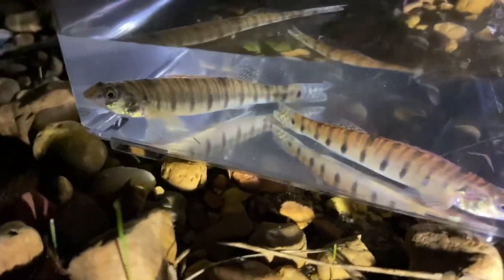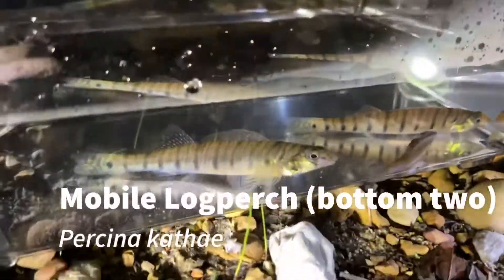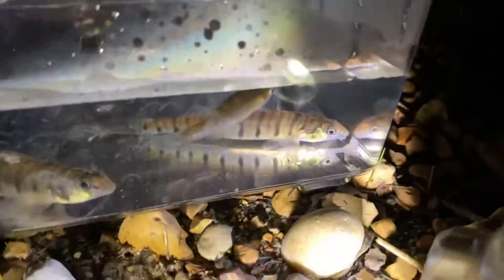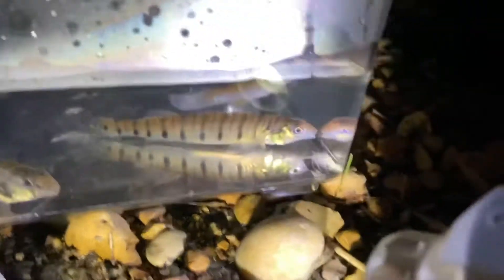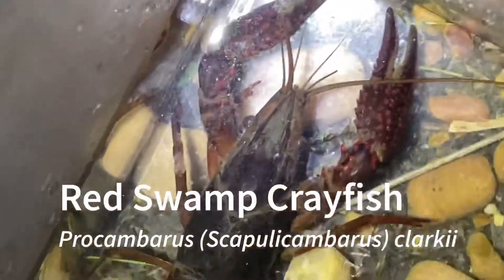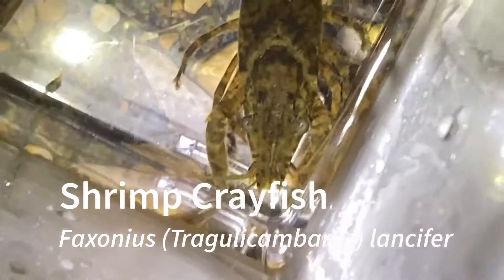I found this guy and I saw it over the bridge. Here's a red swamp crayfish, Procambarus clarkii, and here are shrimp crayfish, Phaxanius lancifer. You can tell this species from other Phaxanius because they are the only species that have their acumen longer than the rest of their rostrum.